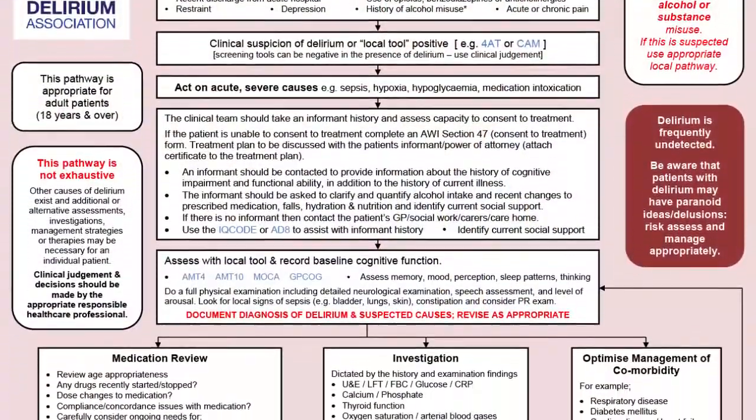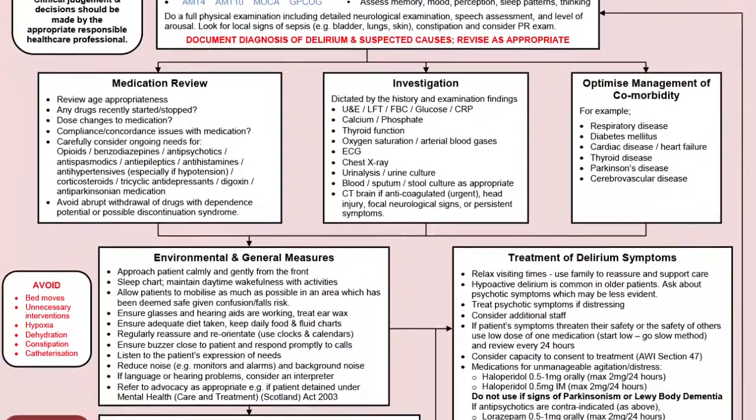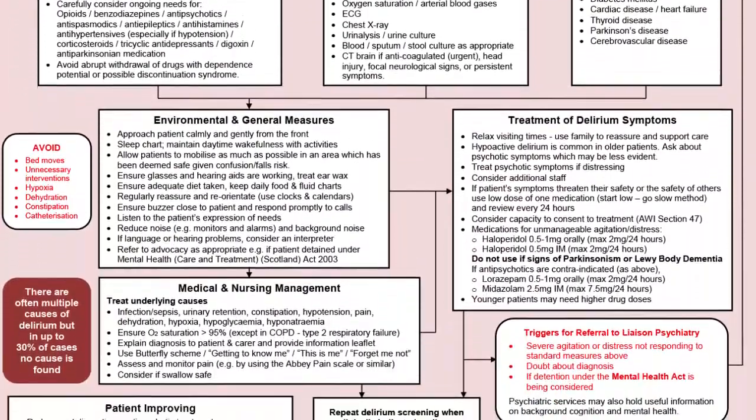Once you've excluded physiological disturbance, the next phase of delirium care is to look at all the potential triggers, and this is a complex process. The Scottish Delirium Association has done a comprehensive pathway which you might like to refer to, but basically what you're trying to do is find all the different things that may have upset the patient's brain. Another very important part of this is to look at the patient experience, because delirium is very distressing and you want to try and relieve that distress as much as possible.